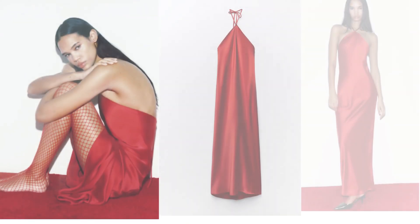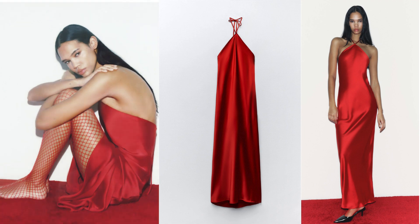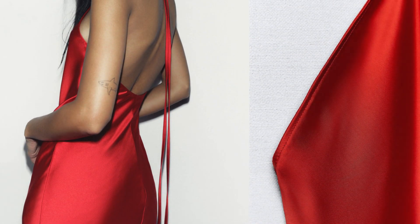This wardrobe staple is not just a piece of clothing — it's a statement of confidence, grace, and timeless elegance. This dress is a versatile piece that can be styled in countless ways. One of the perks of the red satin halter slip dress is its seamless transition from day to night.